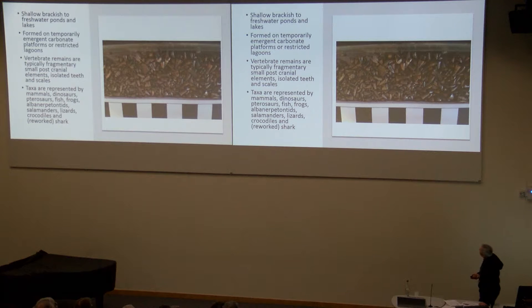Vertebrate remains from these sites are typically fragmentary post-cranials, isolated teeth and scales — mostly teeth. We've got thousands and thousands of very, very small teeth. This is from Hornsleasow, and this is the concentrate of mostly crocodile teeth from the deposit. Apart from dinosaurs, we've got mammals, pterosaurs, fish, frogs, other amphibians, salamanders, turtles, and even reworked shark from the lower limestones of the White Limestone Formation. In terms of dinosaur taxa, we've got very small theropods and very, very small ornithischians.